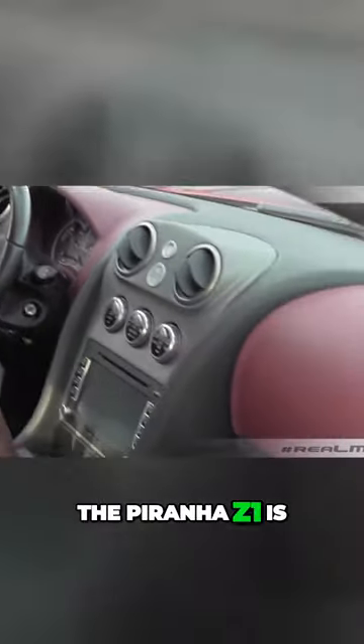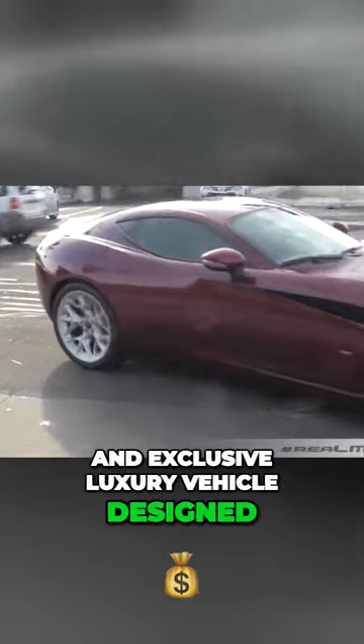The Piranha Z1 is a one-of-a-kind and exclusive luxury vehicle designed to meet the needs of performance-oriented car enthusiasts.